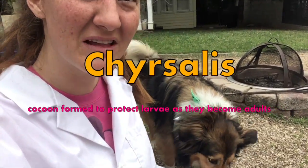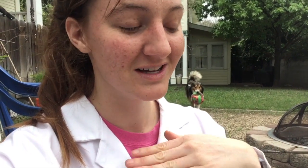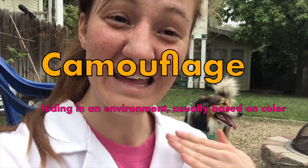They make their chrysalis. It'll be either brown or green, and that depends on their local genetics. So all the larvae, all the caterpillars, have very similar genes, but based on their environment, different ones will be turned on or off. So some will be more brown, some will be more green, and that's so that they can blend in with their environment — so they can camouflage.